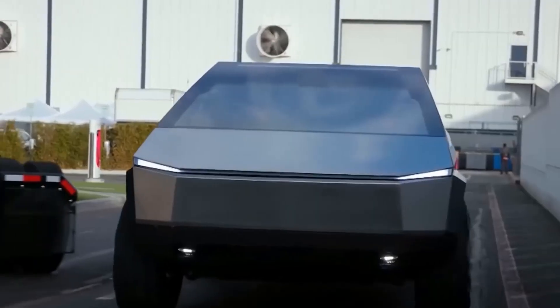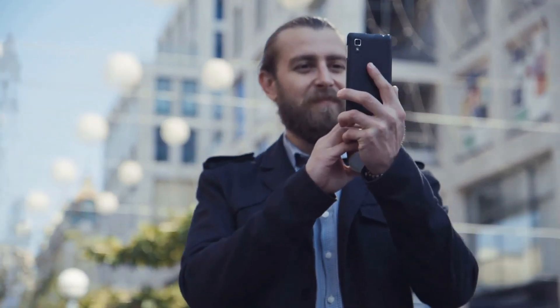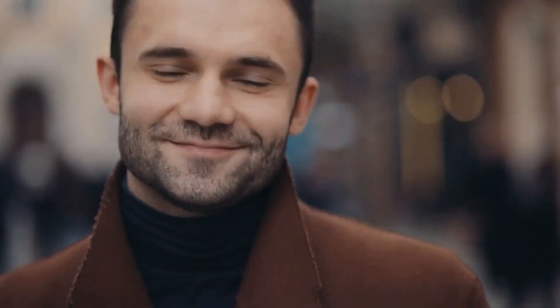What do you think about the Tesla Cybertruck? Is it too weird for you, or just what you want in your next vehicle? Let us know in the comments section. And while you're at it, don't forget to subscribe and hit the notification bell for more cool content like this.